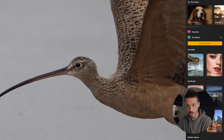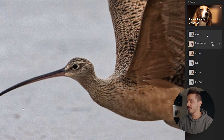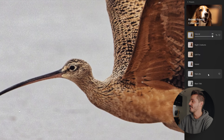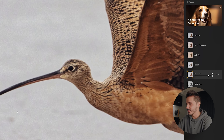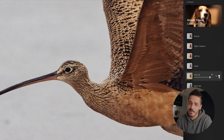Luminar has made photo editing so accessible that it almost takes no time to learn. I'm literally using it for the second time and everything just works naturally. I can go through the presets, find one I like, adjust the slider, and this photo of the bird is pretty much exactly how I would edit it. It's not perfect — that's what later in the video is for — but it does look really good.